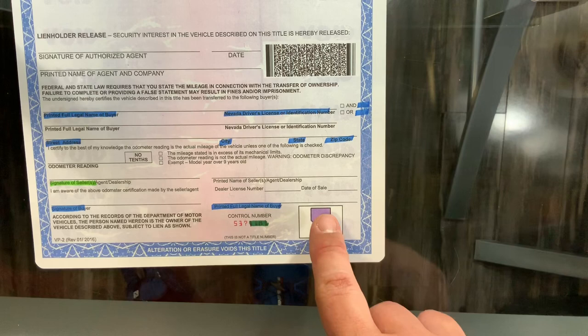This little Nevada thing that's purple — push on it, put some pressure on it, get it warm. If it doesn't change colors, it's not a real title. We're here to help.